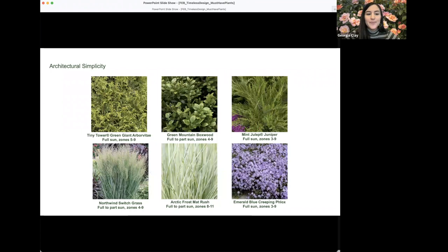For plants in this style, the first option is Tiny Tower arborvitae — a fantastic hedge or living fence to anchor the space. It's a compact sport of the popular Green Giant; Green Giant gets about 50 feet tall, while Tiny Tower tops out around 20 feet, making it much better for modern gardens. Because it's a sport of Green Giant, it also carries that variety's known deer resistance, which is always a plus.